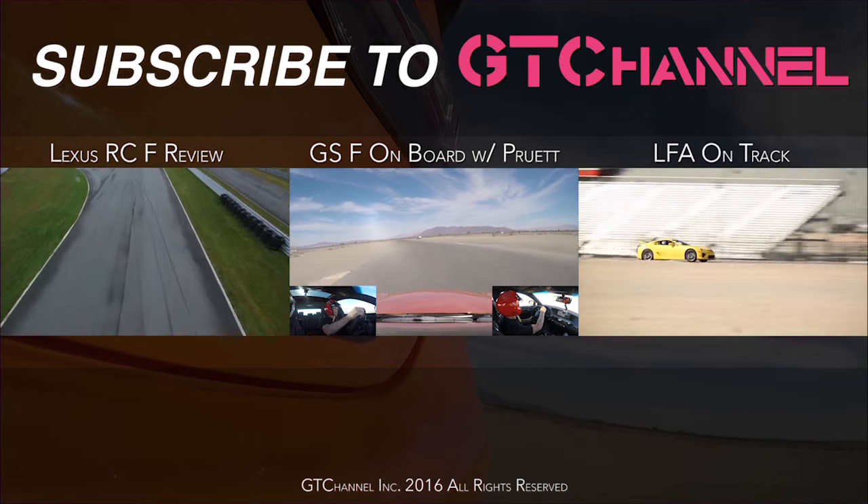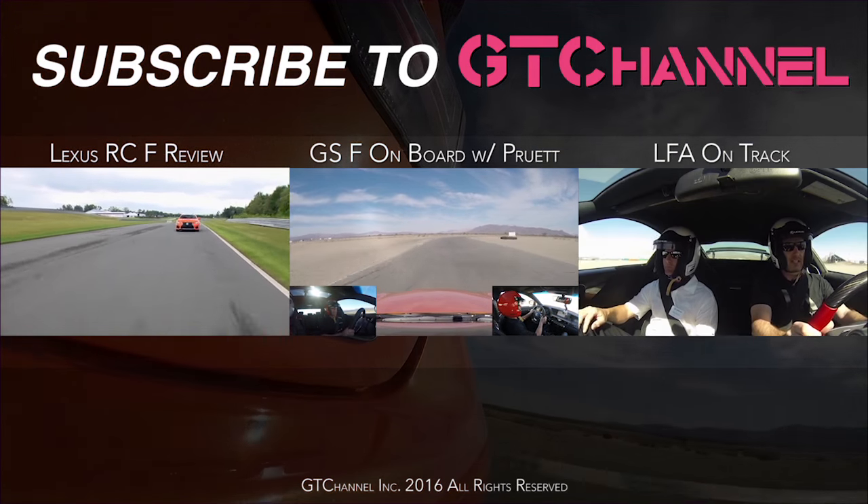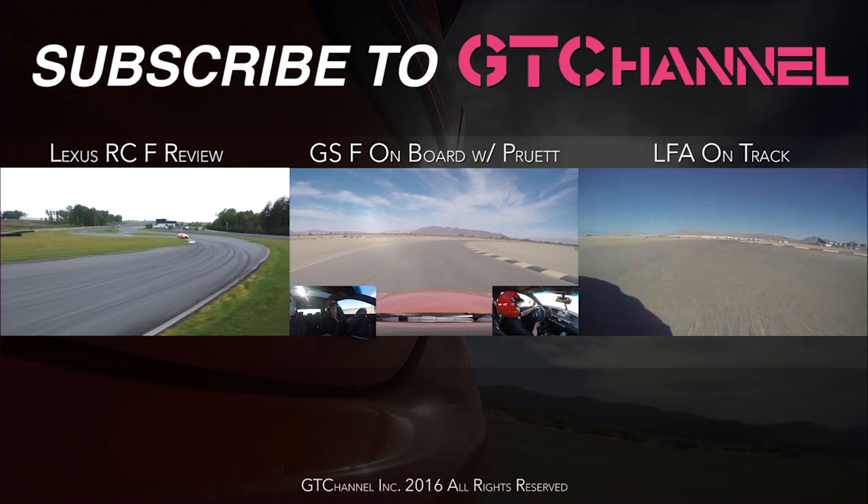That's why the GSF may be our favorite F yet. This is Tara Koki from GT channel — thanks for watching. Check out our other videos and don't forget to subscribe.